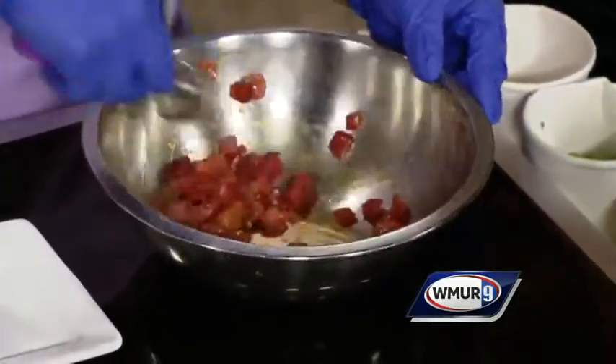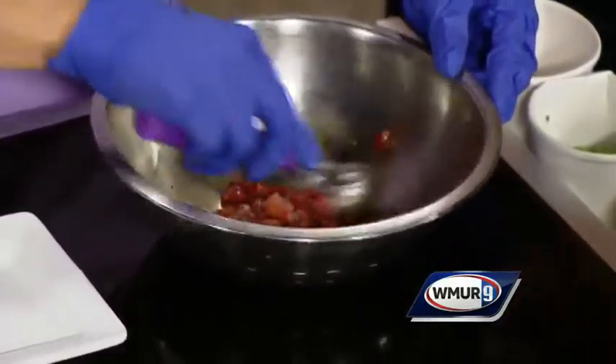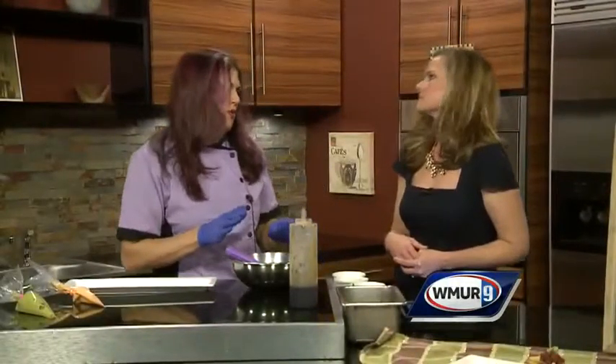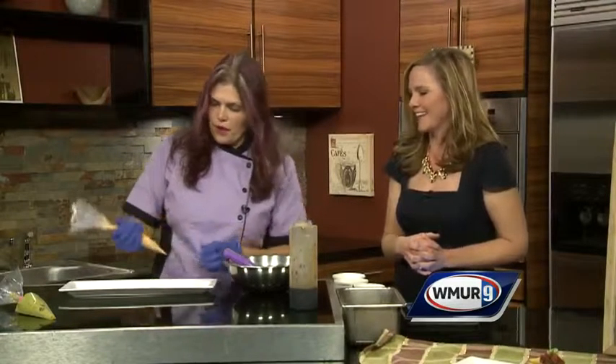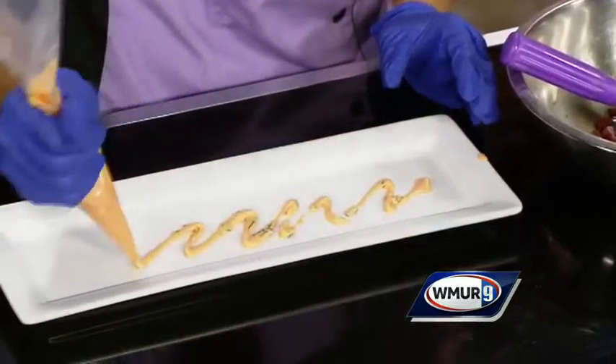And if you get the tuna at the grocery store, how can you be sure that it's really fresh so you can make this with it? Usually if you go to the deli you can get special grade tuna. You want to make sure it's really cold. So this is our Sriracha aioli — that just goes right on there.